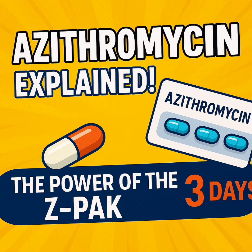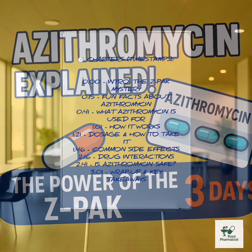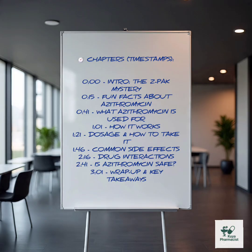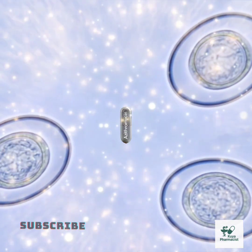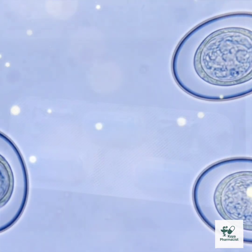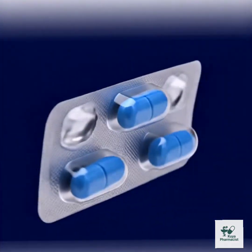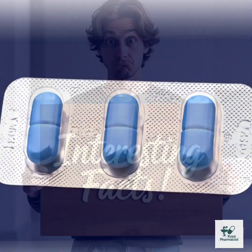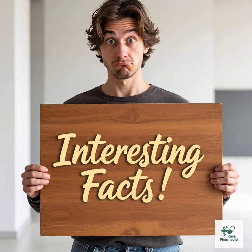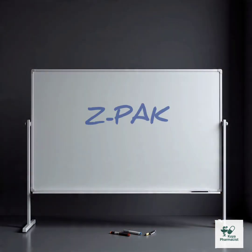Azithromycin: the Z pill that packs a punch. Have you ever heard of a medicine so powerful it can knock out infections in just three days? It sounds like something from a sci-fi movie, but it's real. Meet azithromycin — the superhero of antibiotics, better known as the Z-Pack.